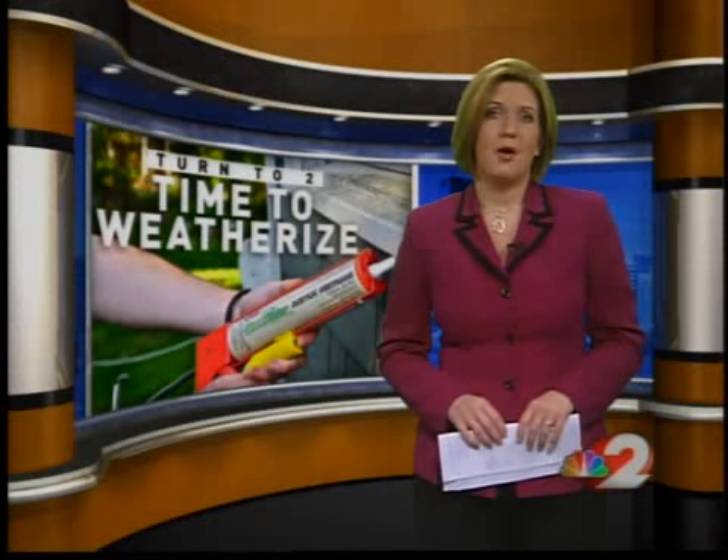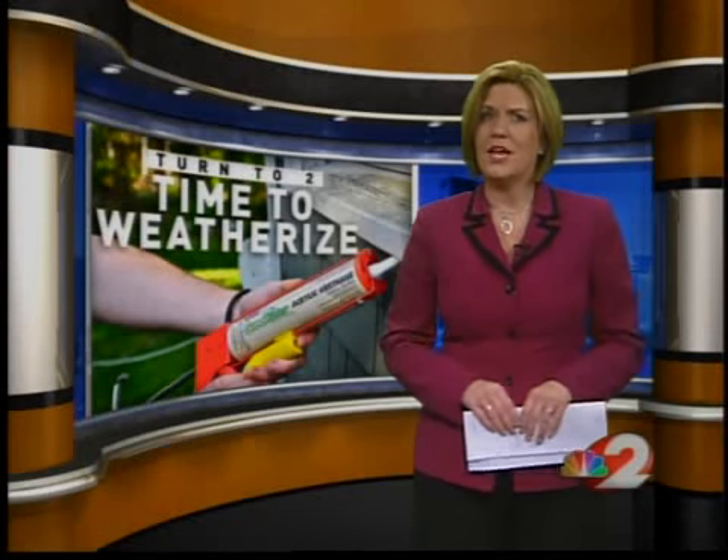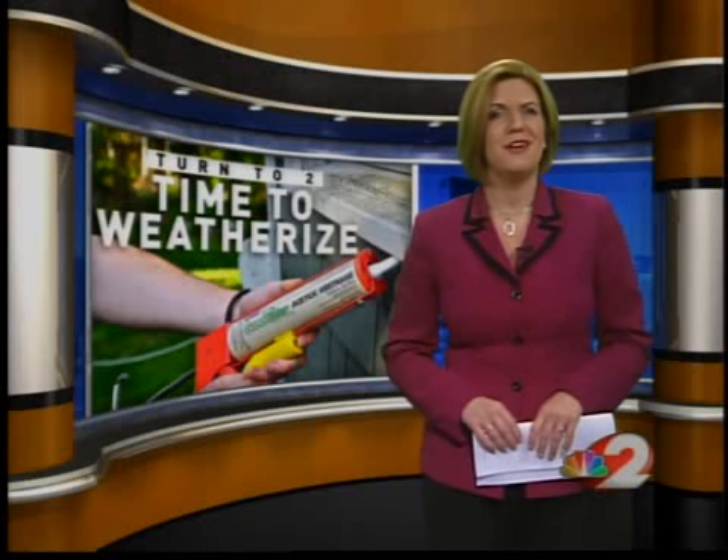A typical furnace checkup costs about $85, but a new system can cost as much as $5,000, so it's definitely worth the checkup. Also, consider using a programmable thermostat — it can also lower your bills. And finally, don't forget to insulate your pipes, and make sure you disconnect any outdoor hoses from any spigots. I'm meteorologist Tara Hastings, 2 News on your side.